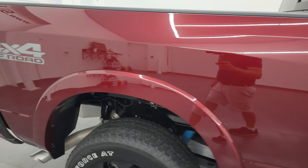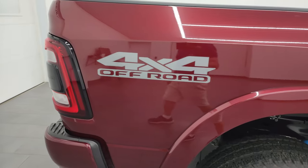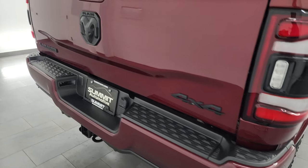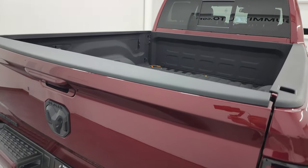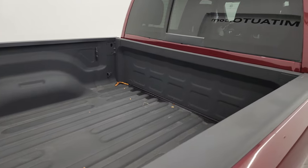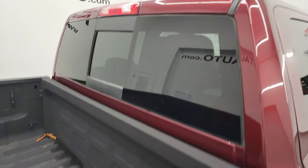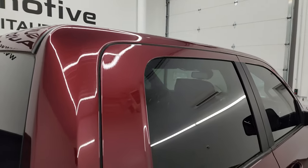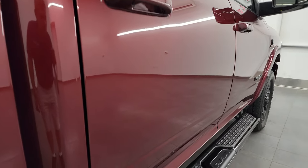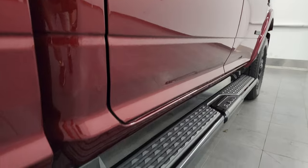I take these HD videos so that if you're far away, or even if you're close by and just cannot make the trip down but you're still interested in purchasing the vehicle, you can see the truck, hear the truck, and have confidence in the vehicle before you even get here. So when you do get here, there are absolutely no surprises and you can make a smart and informed buying decision from wherever you're at. If this video helps you make that buying decision, let your salesman know that you saw the video and that Brett sent you.